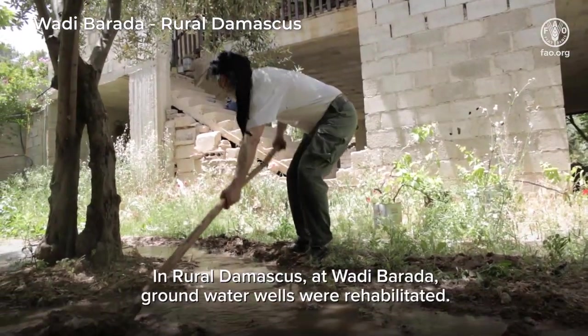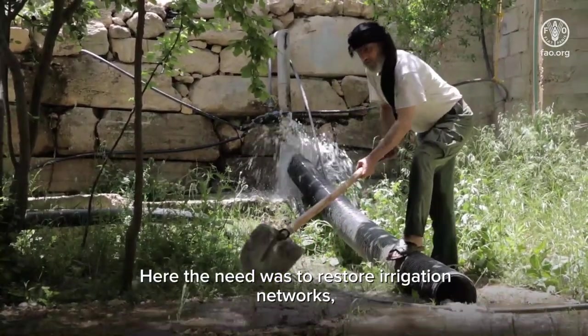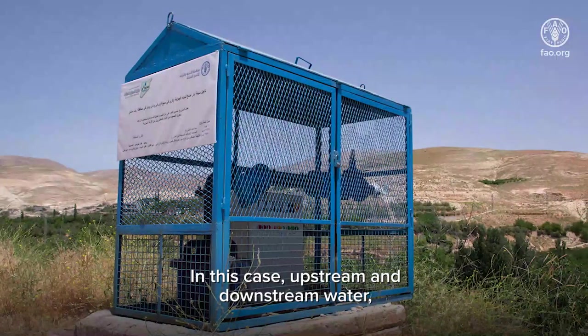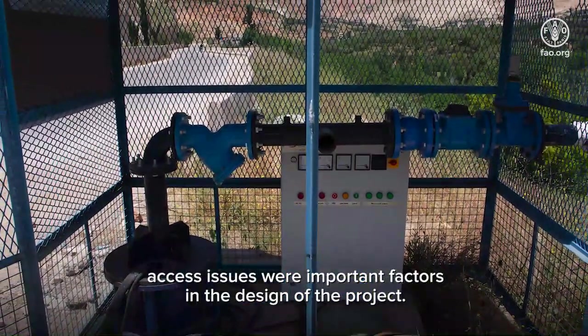In rural Damascus at Watibarada, groundwater wells were rehabilitated. The need was to restore irrigation networks to prevent drinking water from being used for irrigation. Upstream and downstream water access issues were important factors in the design of the project.